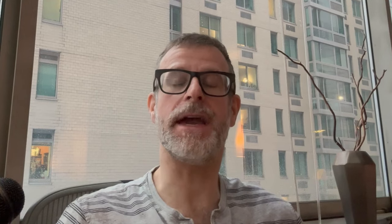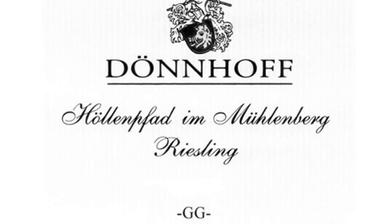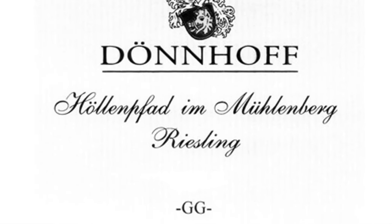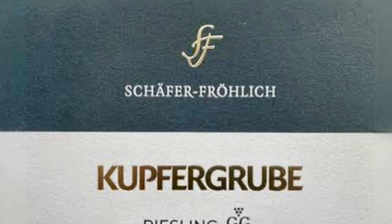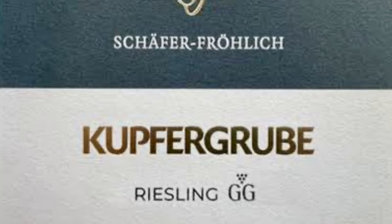The Nahe is pretty amazing in that it's famous equally, like the Mosel, for sweet wine and for dry wine. But now the most famous wines by far in the Nahe are Hermannsberg GG from Dönnhoff, Felseneck GG from Schäfer-Fröhlich, Hallenberg, and Frühlingsplätzchen GG from Schönleber. These are the leading lights of the Nahe, and the sweet wines are almost forgotten.